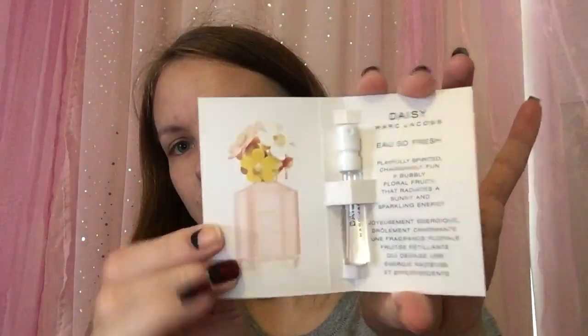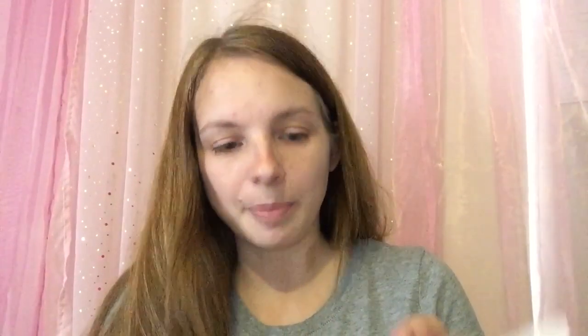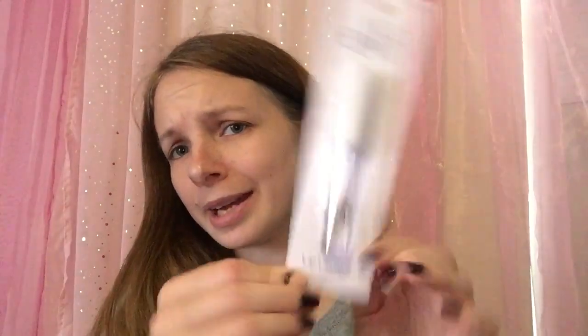The next thing is a perfume sample — it's called Daisy by Marc Jacobs. Smells nice! The next thing is a lip gloss and it's just clear. That would be nice to put over my lips to give a glossy look, or to put over a matte lipstick to make it glossy.